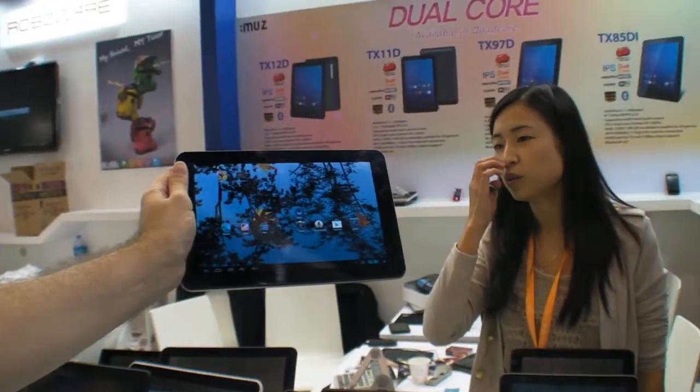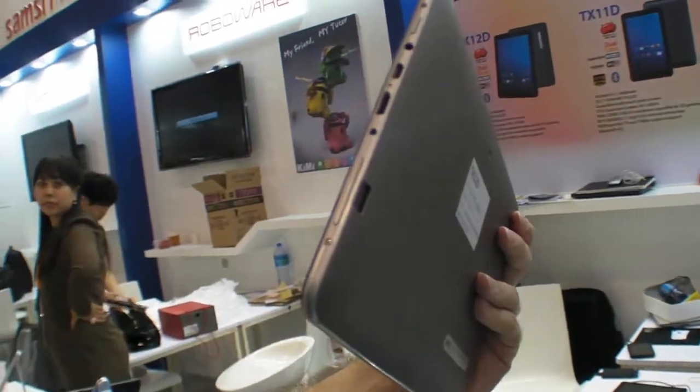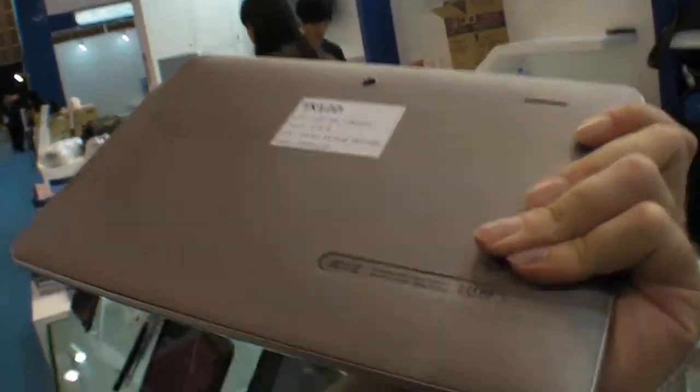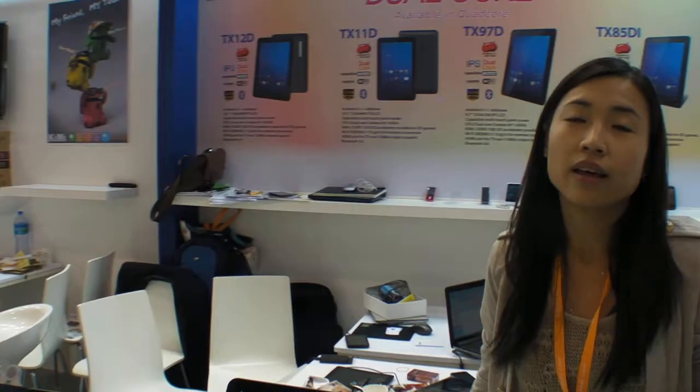Their best sellers are the 10.1 and the 9.7-inch models — the 10.1 was just introduced to the Korean market and has been selling very hot. They are very strong in the European market, Latin America, Russia, and Asia Pacific, and at the show they're talking with potential customers from all over the world.